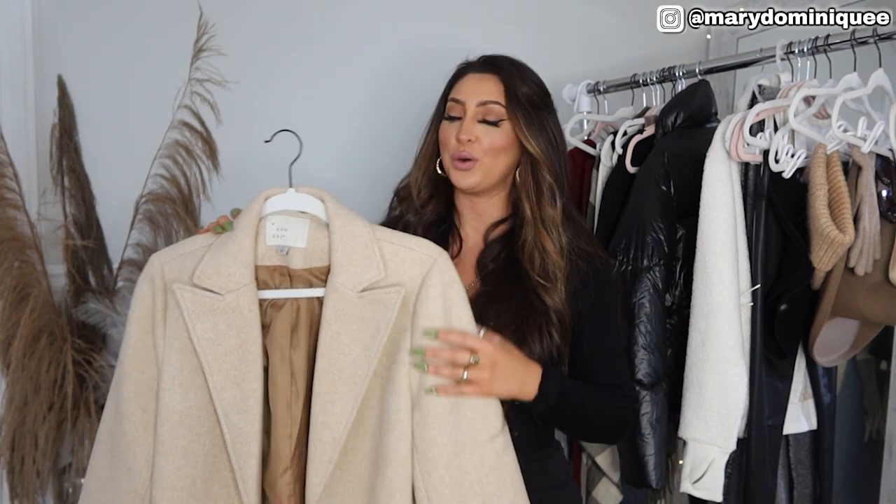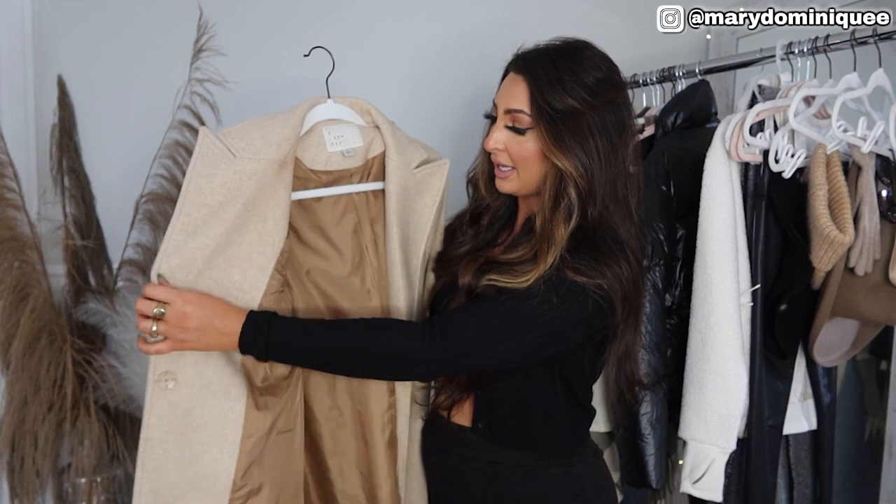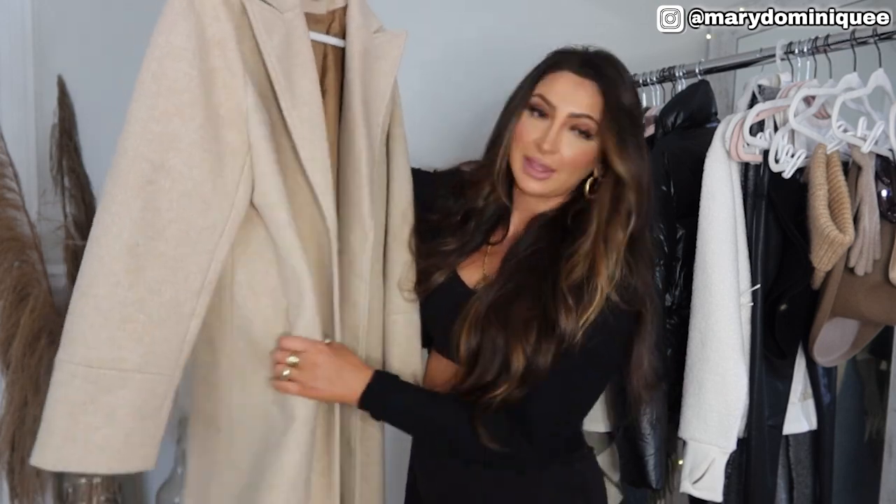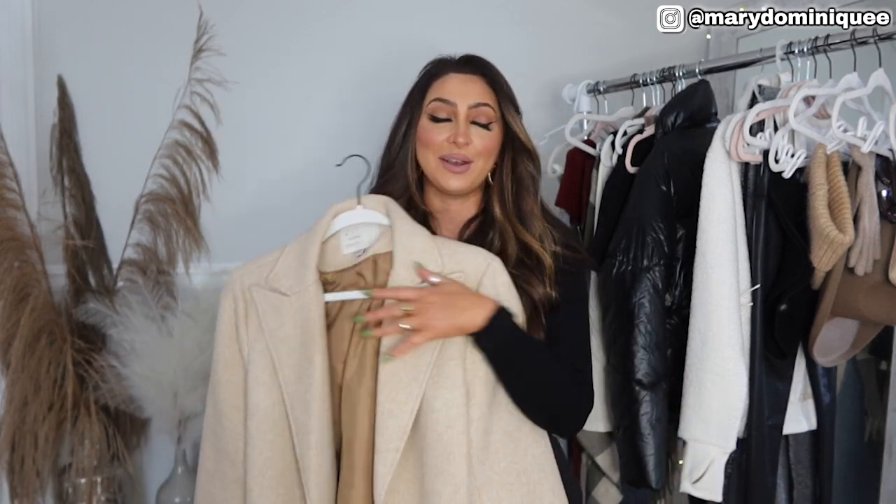The first piece I want to show you — and honestly one of my favorites — is this light overcoat in the color camel. It's on clearance, so I would try and snag this immediately. I paid $74 for this and I believe it's on sale for $37. It is a lightweight, gorgeous coat; the inside is lightly lined, it has buttons, it has pockets, and it's just the perfect staple in your wardrobe.